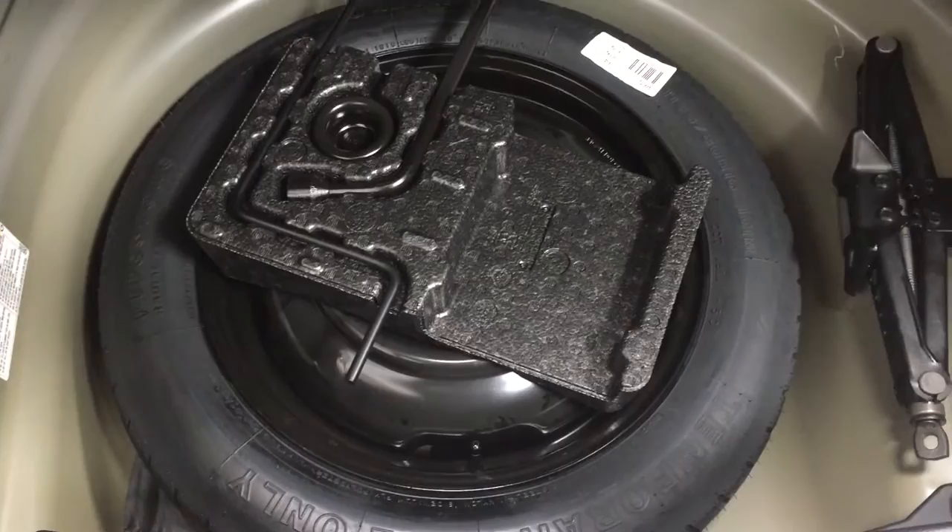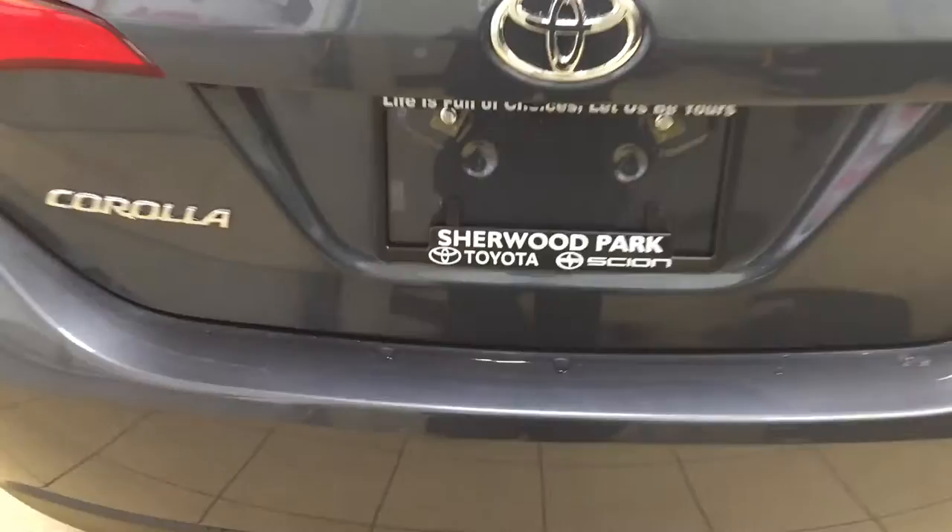I'm just going to close in on the rear cargo area so you have a better idea of how much space there is. If you need additional capacity for storage, you can actually fold down the 60/40 split second row. If we take a look at the very front of the cargo area, you're going to see your spare tire as well as your jack and toolkit, so in case you find yourself in a pinch, you know exactly where it's located.